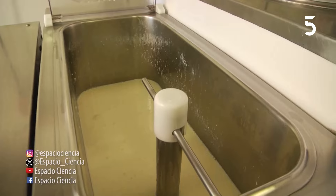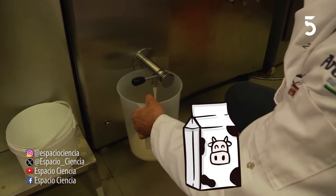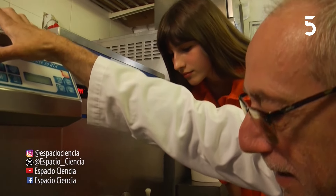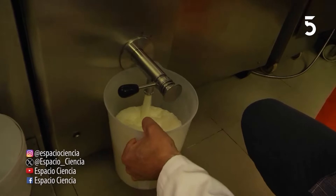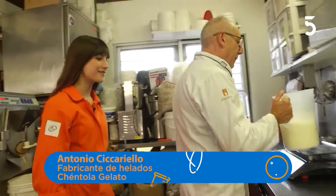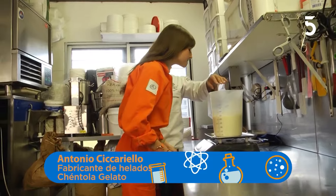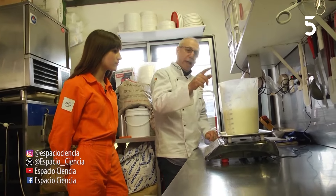Acá lo que vamos a hacer es sacar un poquito de lo que se llama el mix del helado. Es leche con alguna otra cosa. Esta mezcla ya está bien fría. ¿Ves que tiene? Está formando burbujas. Eso es aire que está atrapando el helado. Eso es muy importante, es un síntoma de que el helado está bien.